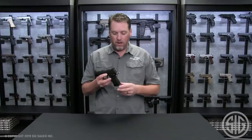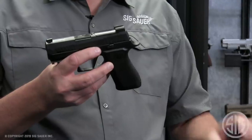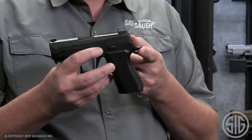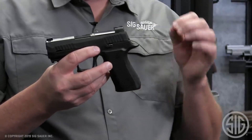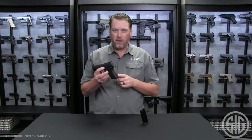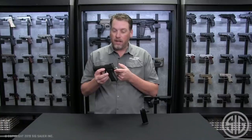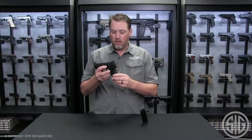Equipped with a removable rear sight plate for easy optic mounting and Sig Sauer's XRAY3 day/night sights, this pistol provides quick target acquisition in any lighting condition. The Sig Sauer P320X Compact is the ultimate choice for shooters seeking a compact pistol with uncompromising performance and adaptability.